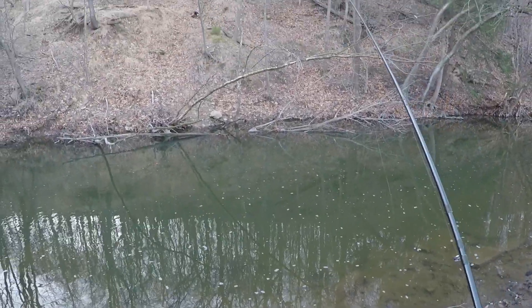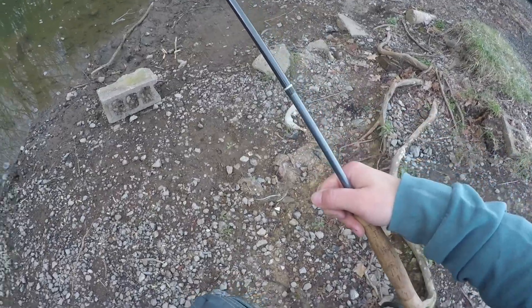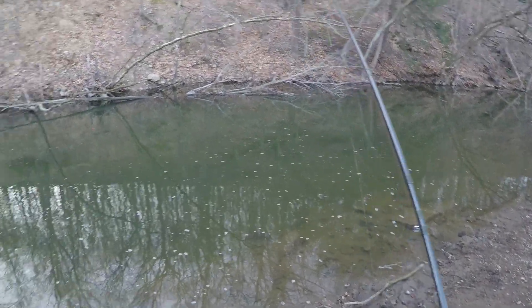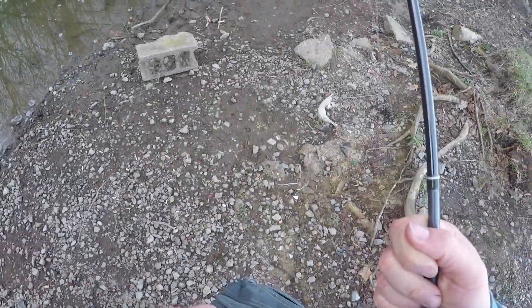Alright, so we just moved spots. The first spot we don't even think got stocked. So now we're here. I'm probably going to tie on a little jig streamer, fish this real deep stuff, see if there's any real aggressive fish. We shall see.